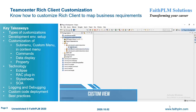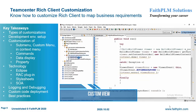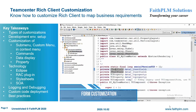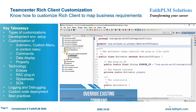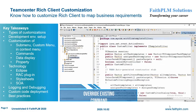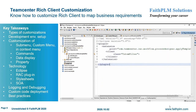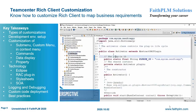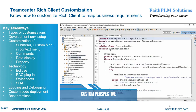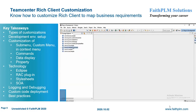In Teamcenter Rich Client Customization, you will understand the various customization hooks and their usage along with best practices to extend the business logic to map various customer business requirements. Here you will get expertise on setting up RAC customization environments, common RAC customization requirements, Rich Client plugins, customizing submenu, custom menu, and context menu, overriding commands, data display customization using XML stylesheet, property display customization, SoA-based customization through BMIDE, and two-tier and four-tier deployment of custom code.